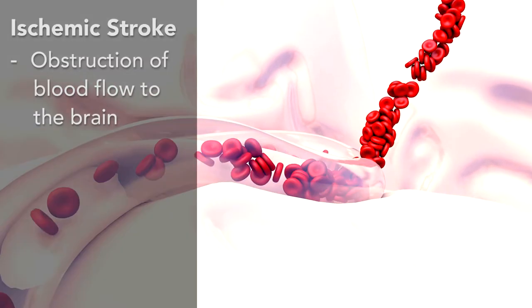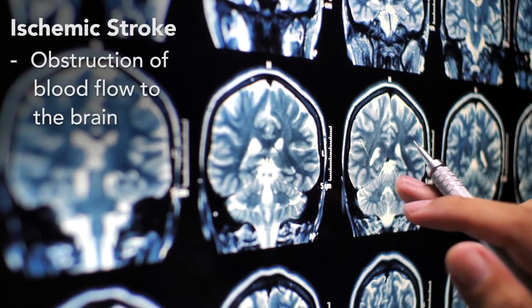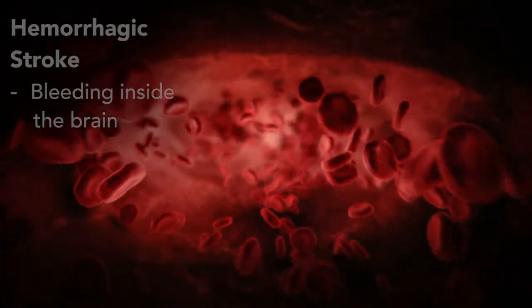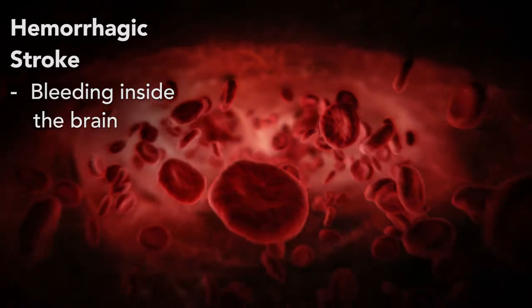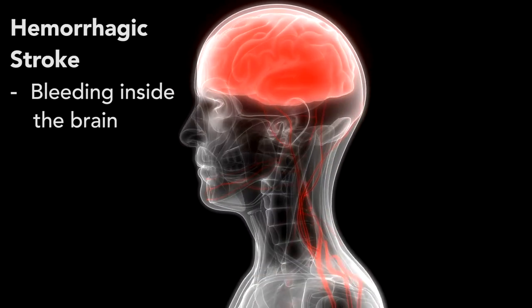Basically there are two major types of stroke: ischemic stroke and hemorrhagic stroke. In ischemic stroke, there's obstruction to the flow of blood to the brain leading to brain damage. This most commonly happens with a blood clot breaking off or forming inside the brain blood vessels and causing the obstruction.